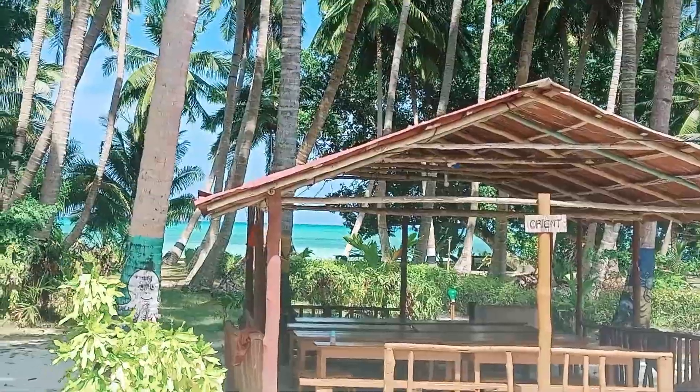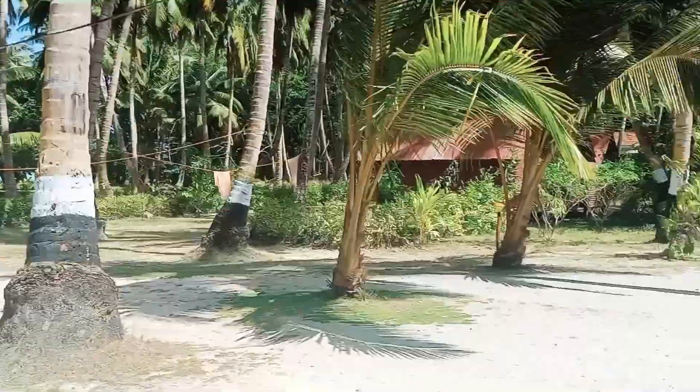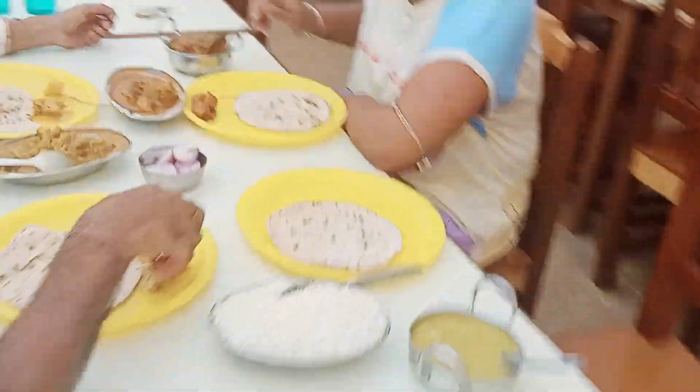We went back to the resort and had lunch there. The resort was very nice — as you can see there is a private beach here. I had booked this resort and you can also find it on MakeMyTrip.